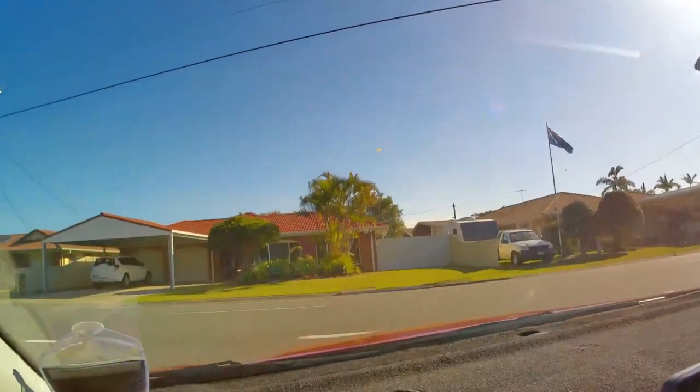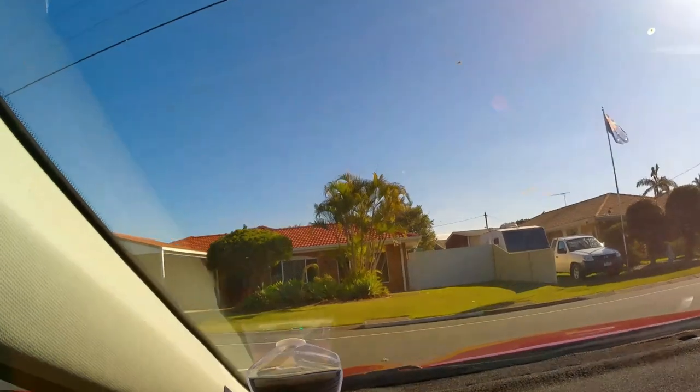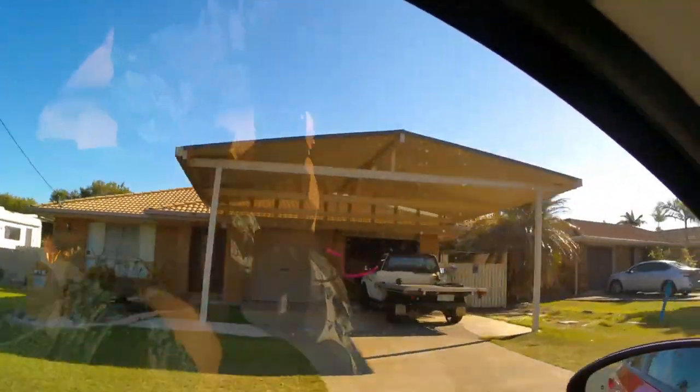Thank you very much for joining us. Here are some photos of early morning seascapes in Deception Bay.